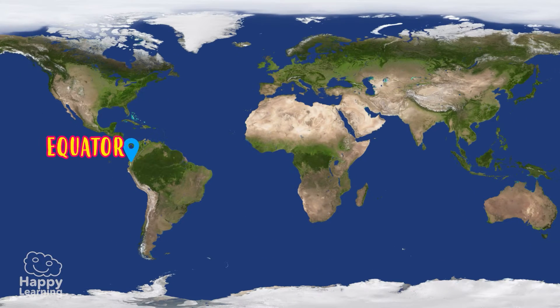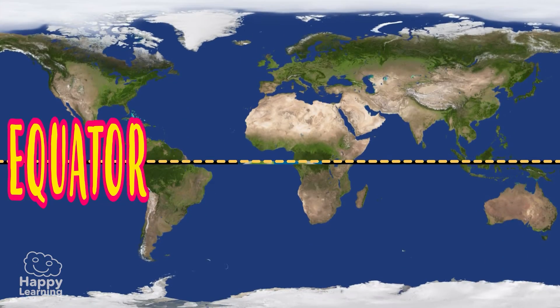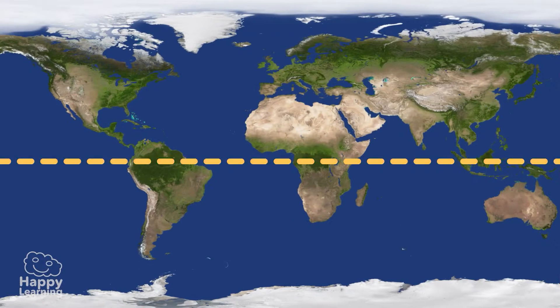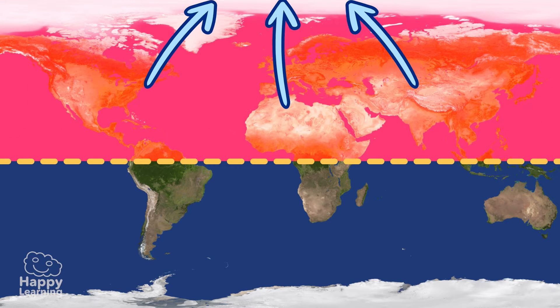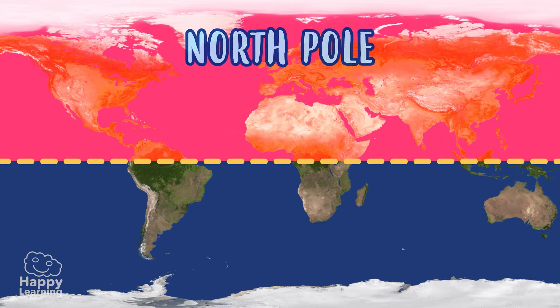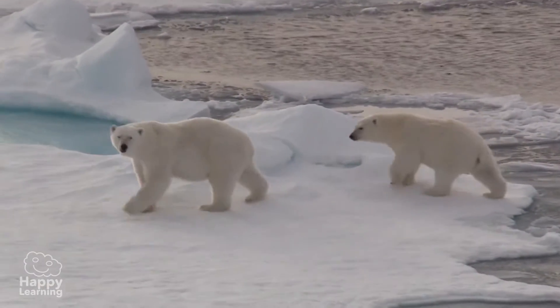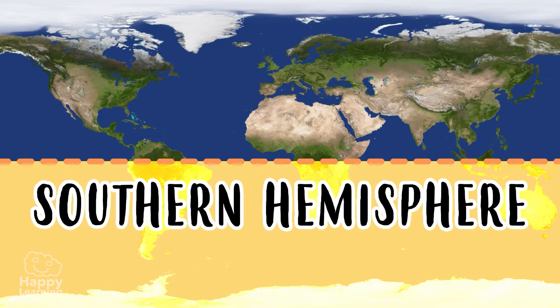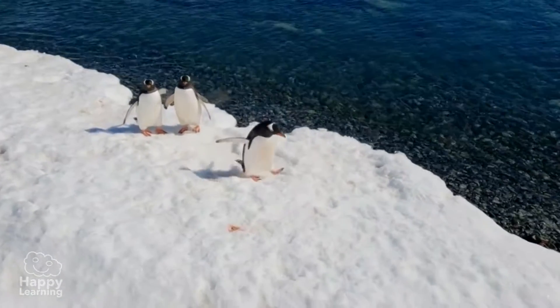The equator is an imaginary line that divides the Earth horizontally, right down the middle, as if we were splitting it in two. Everything from the equator upwards is in the northern hemisphere, and its furthest point is the North Pole, where polar bears live. Everything down on the other side is the southern hemisphere, which goes all the way down to the South Pole, and that's where penguins live.